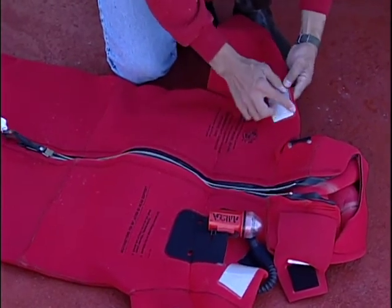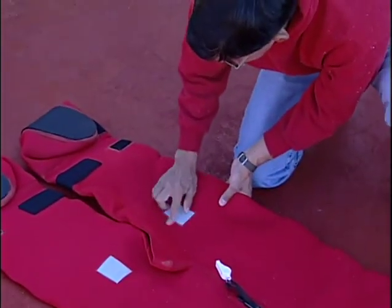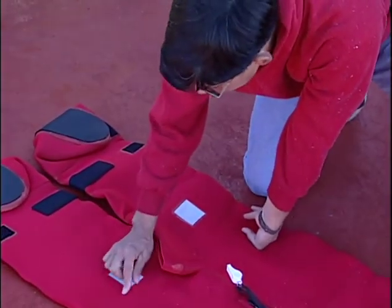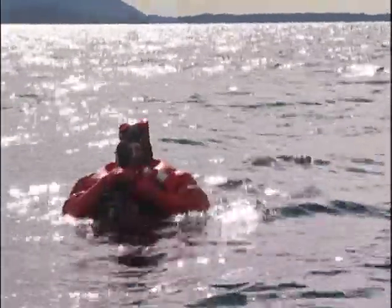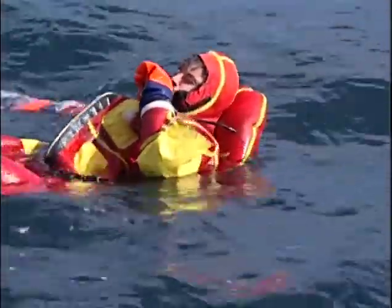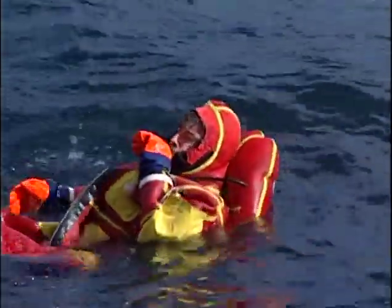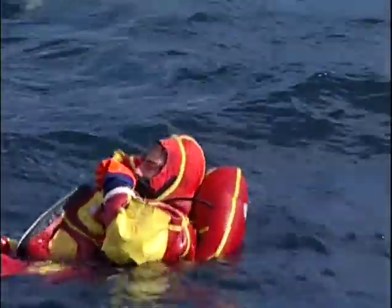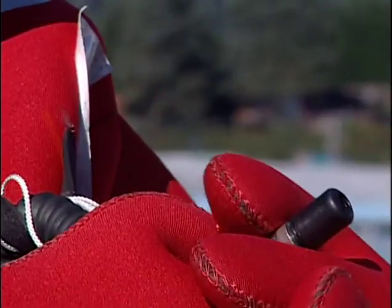To be Coast Guard approved, an immersion suit must include the following items. It must have 62 square inches of retro-reflective tape placed so it can be seen when a person is floating in the water. It must have a light with a dated battery. It must have a pillow or a collar that provides additional flotation. This additional flotation is very important in rough seas. The flotation collar is inflated by pressing down on the tip of the hose with your mouth and blowing air into it.